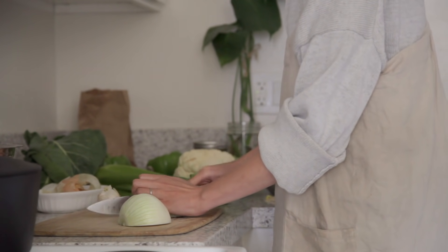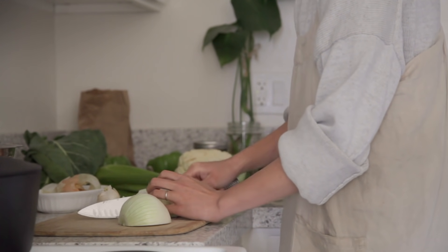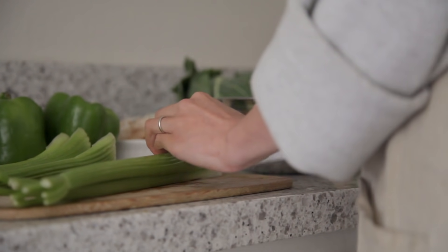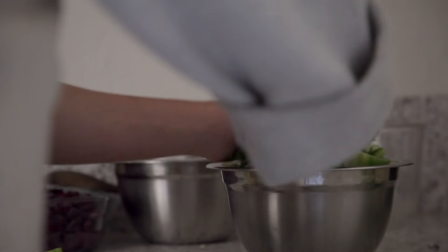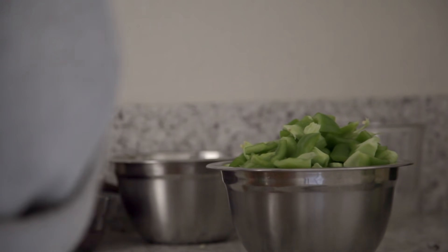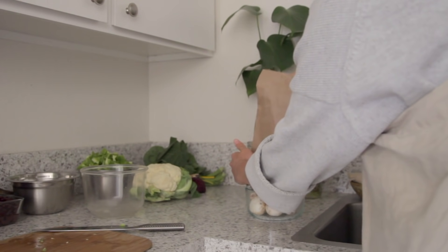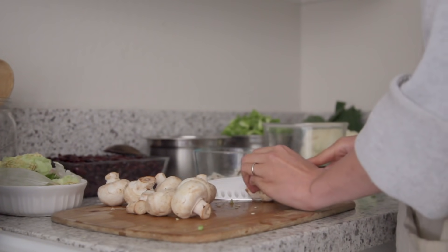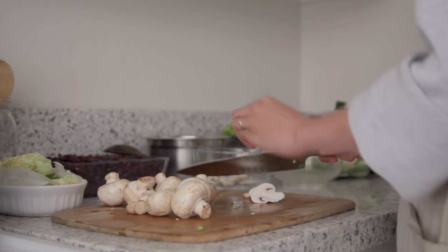I'll start by washing and chopping all the vegetables. For the base of the stew, I'll be using one onion, around five to six cloves of garlic, four stalks of celery, and one bell pepper. You can use whatever vegetables you have on hand, but I'll be using about a pound of mushrooms, half a head of chopped cauliflower, and a little extra purple cabbage I need to finish from my fridge.